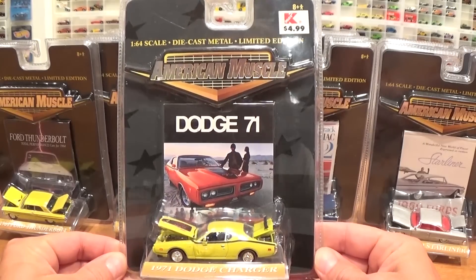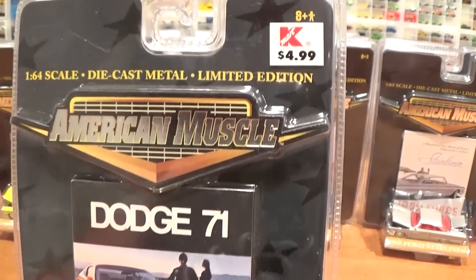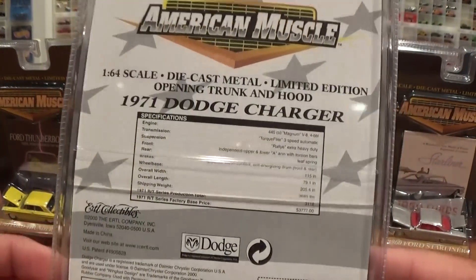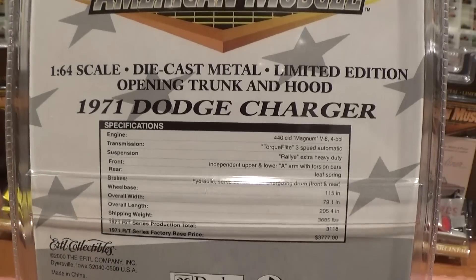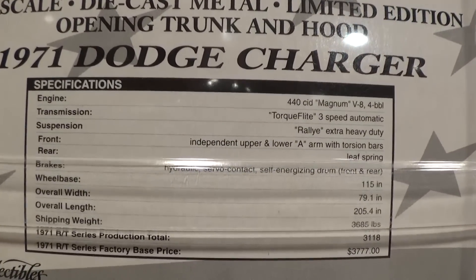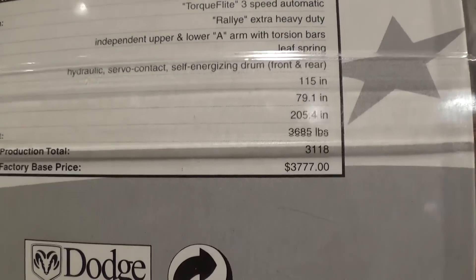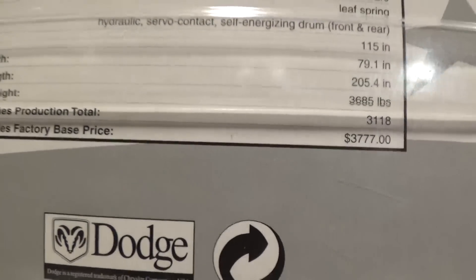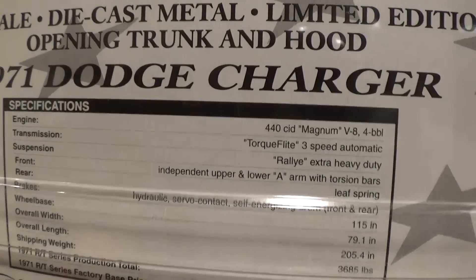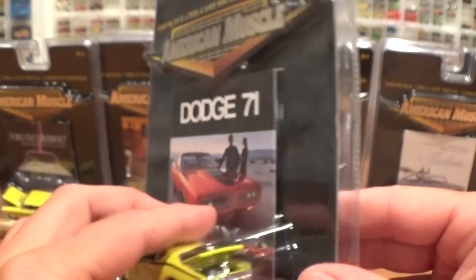This '71 Dodge Charger was bought at Kmart 15 years ago for $4.99. This one also has the specifications on the back — you can pause on that if you want to read about it. Interestingly, back in the day the base price for this car was $3,777, and you could be the proud owner of a '71 Dodge Charger with a 440 cubic inch Magnum V8 — isn't that awesome.